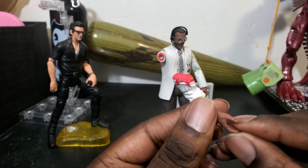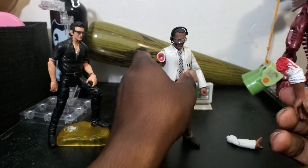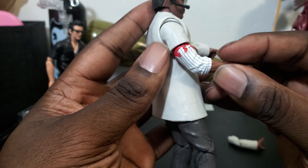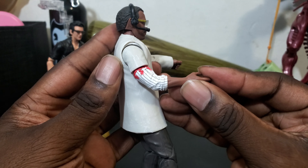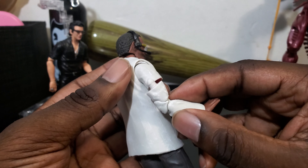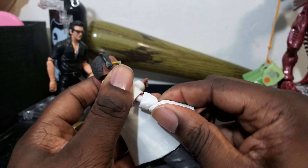He didn't come with any amber, so no yellow piece for him. He did have a severed hand, but no dinosaur to present the hand with. He came with the computer for his tech thing.